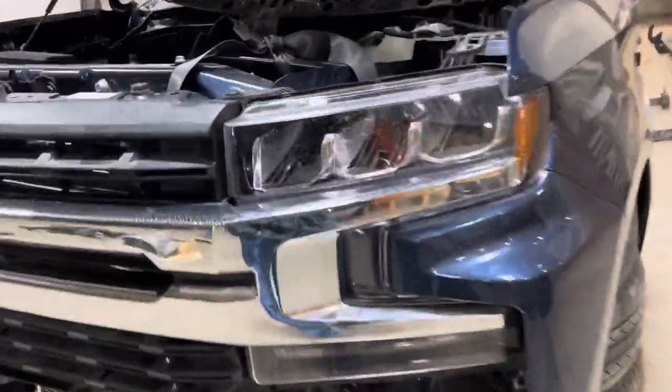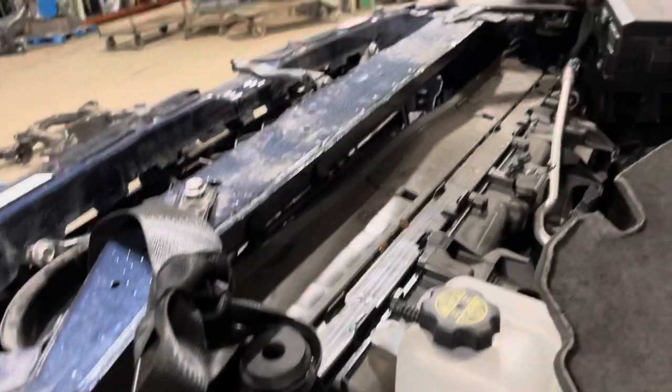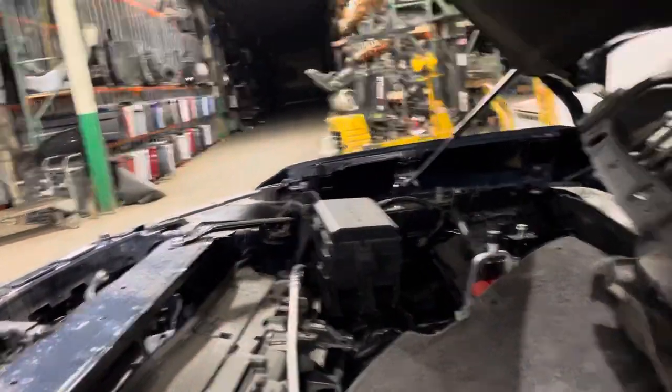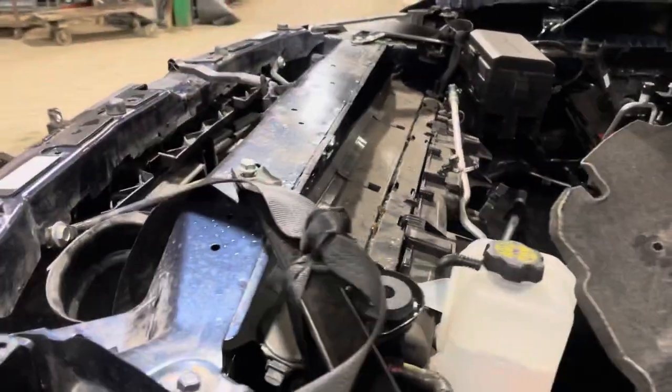Driver side headlight tabs are good to go. This had the 3.0 Duramax diesel, so that is the full cooling package: fan assembly, radiator, condenser. Got your fuse box, coolant bottles, washer bottles — all of that.